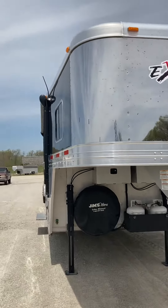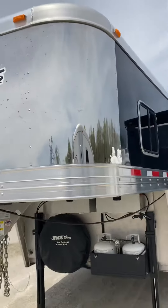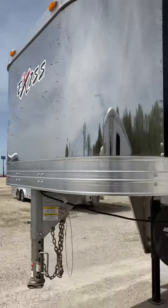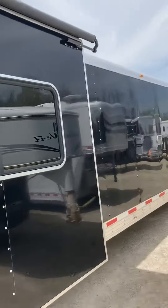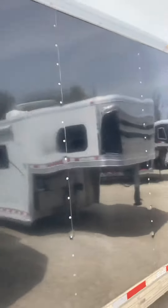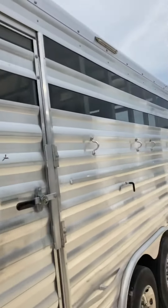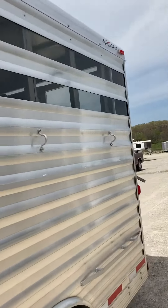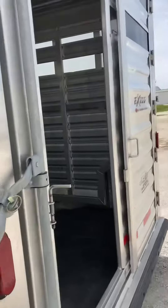Hello, this is Phil. What we're looking at today is a 2017 Exiss slide-out stock combo, the mid-tack, 16-foot stock area, swing slide rear load gate, one cut gate.